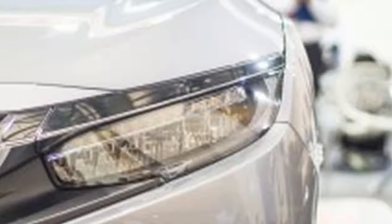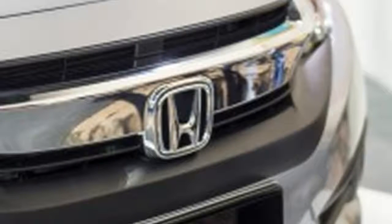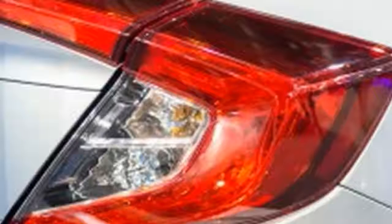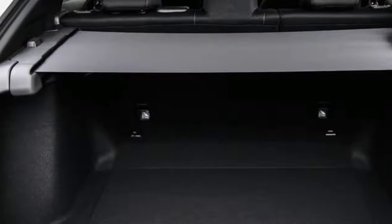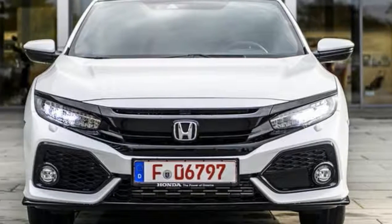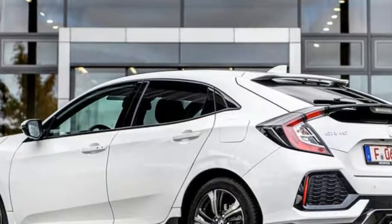The rev counter and speedo are on a colour TFT screen, flanked by stylized digital temperature and fuel gauges. But counted together, they lend the interior only a superficial air of technical sophistication that Honda's new 7.0-inch touchscreen infotainment system attempts, but ultimately struggles, to build on.